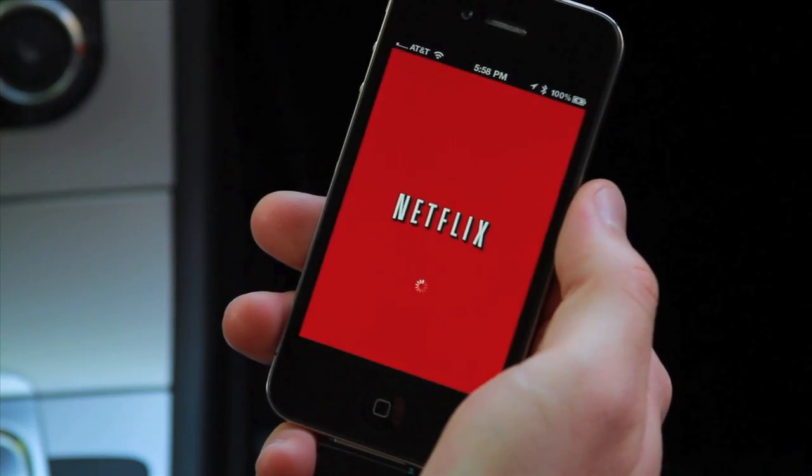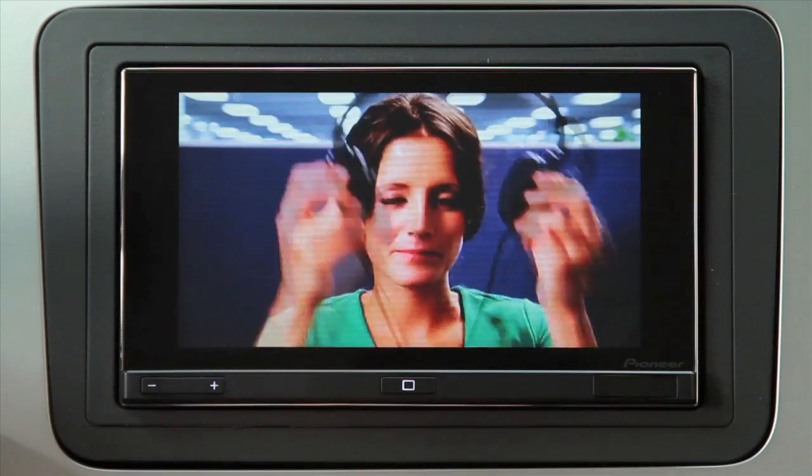While parked and with the parking brake engaged, you can also enjoy internet streamed video. You and your passengers can enjoy YouTube, Netflix, and Hulu Plus content.